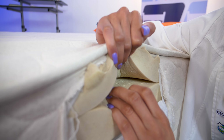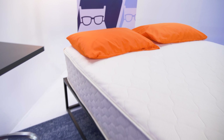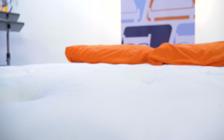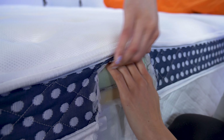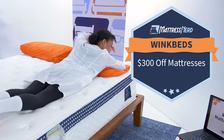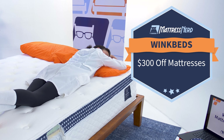Now, on to WinkBeds. Choose between their hybrid, memory foam, or all-natural latex options. Each model is distinctively different, which makes choosing between them easier since you'll be able to quickly identify the best bed for your preferences. Our personal favorite is the original WinkBed because of its cradling Euro pillow top with gel-infused foam, its exceptional pressure relief, and its cooling tensile cover. Get up to $300 off all WinkBed mattresses, and also enjoy free shipping and returns, a 120-night sleep trial period, and a lifetime warranty with your purchase.